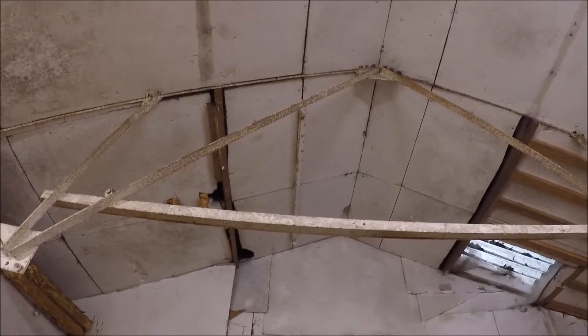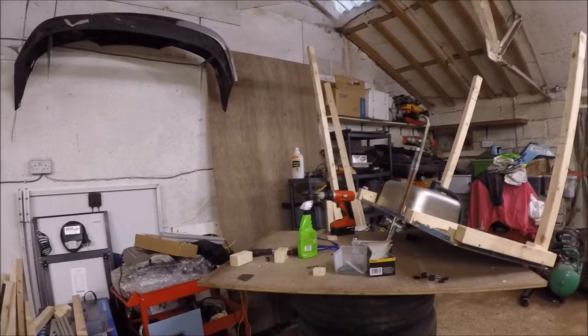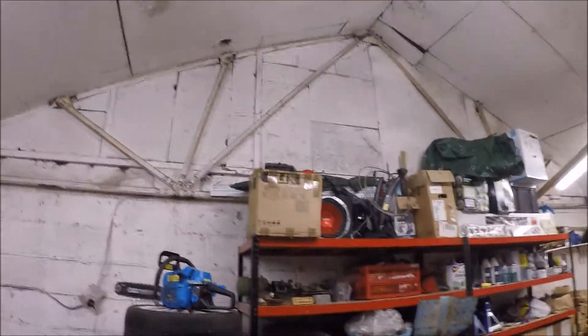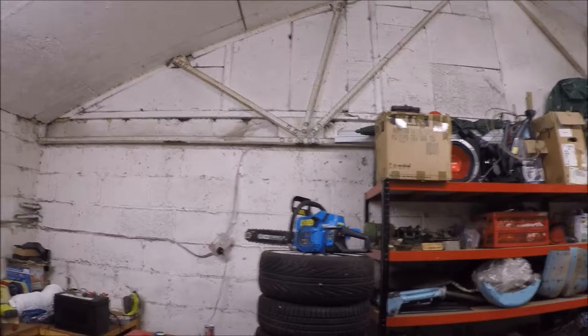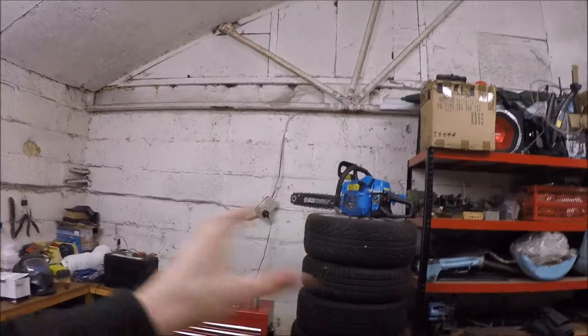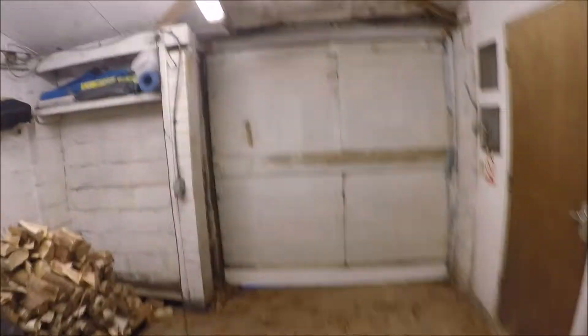We'll be putting in some roofing up top — boarding across to create some attic storage space, because there's a lot of stuff and I need working space around the cars. There'll be some more storage shelves, and I'm also thinking about getting a new toolbox because the current one is completely full and there's not enough space for my tools.